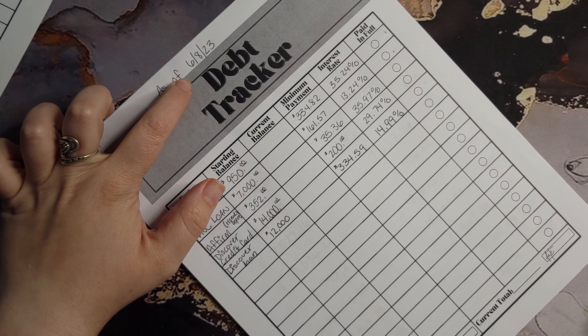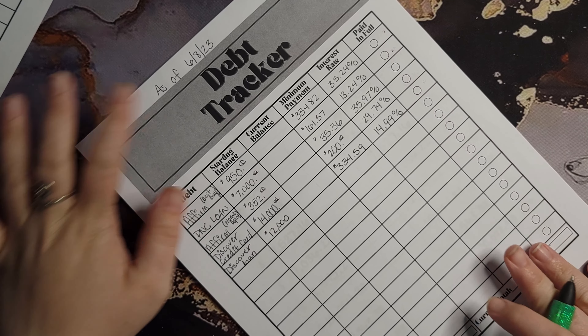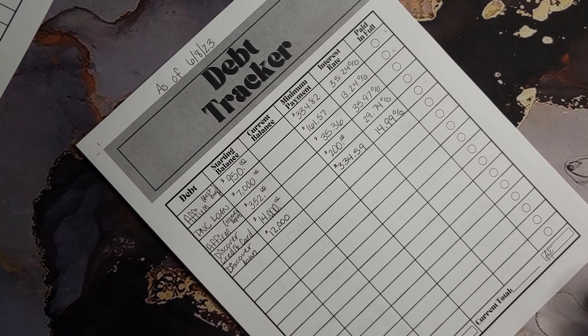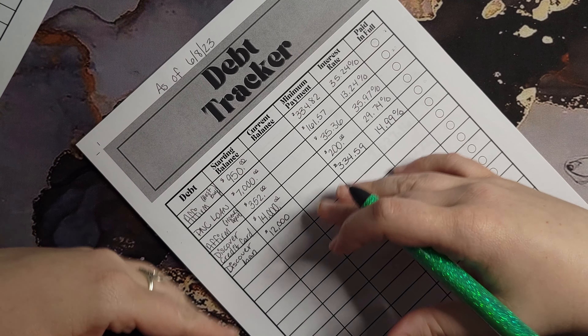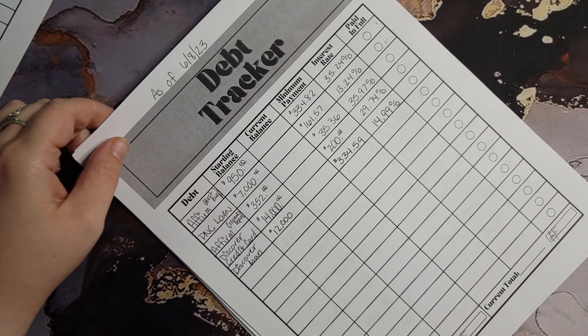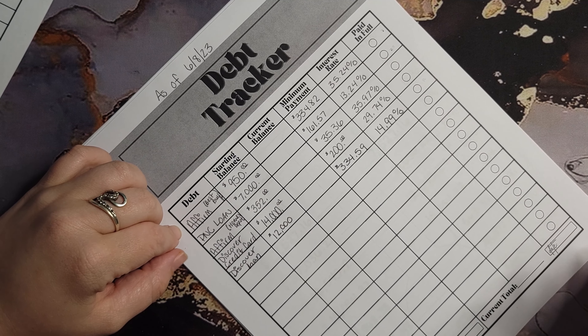So our current balance — what we have left as of today, which is 6/8. This will be posted later than that date because I'll be on vacation, so this is all just going to be scheduled to upload over the next two weeks. So as of today when I'm recording, these are what all these balances are.